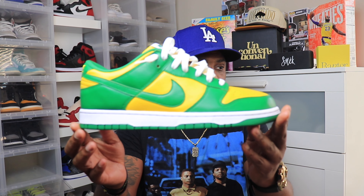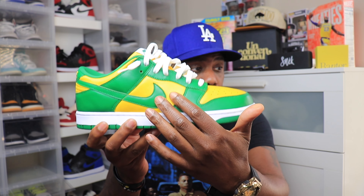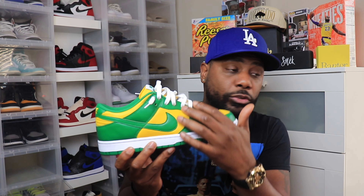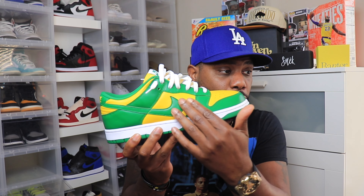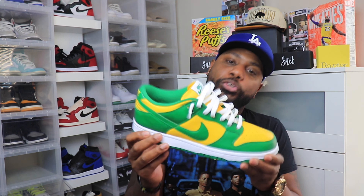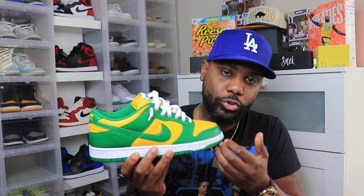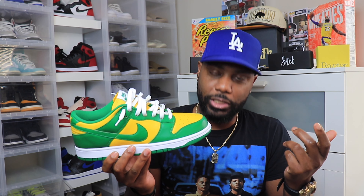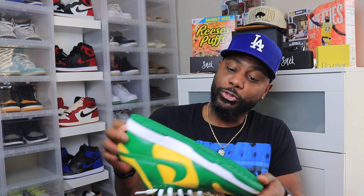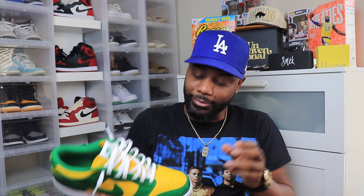I do love this colorway. I try to get away from reviews where you state the obvious — like 'oh yeah, you got a yellow panel here on the side and then you got a green' — you're looking at the sneaker, why am I breaking down the colors while you're looking at it? If I was doing a radio podcast it'd make more sense, but anyway.